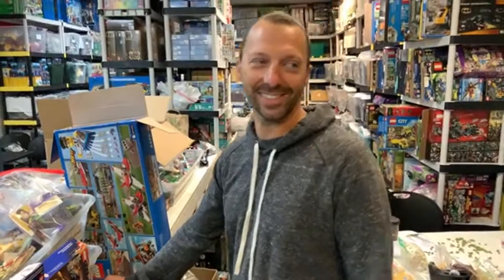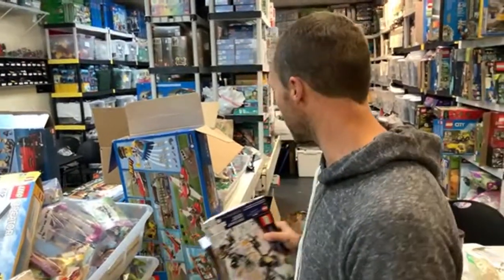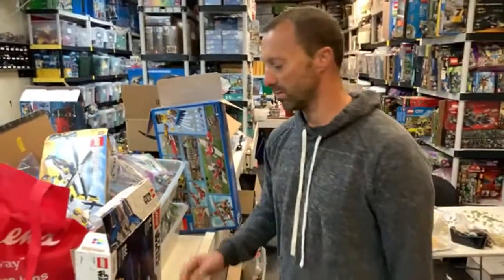The LEGO Batman Movie sets went up more than regular DC sets. Unikitty and LEGO Movie 2 are currently at retail or below — some sets have gone up, but eventually they'll all go up. Even Chima is above retail now, so if Chima can do it, anything can. Unikitty is still below retail; we're selling the sealed ones at retail. If you try hard, you could probably get them below retail.